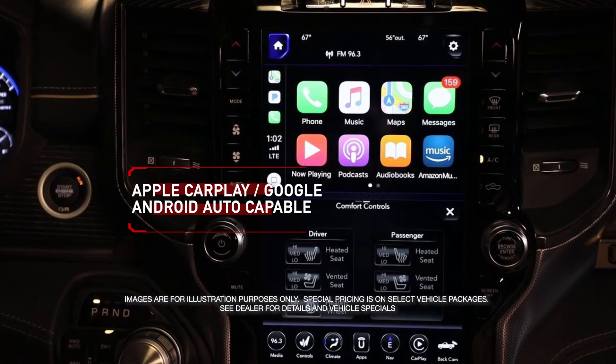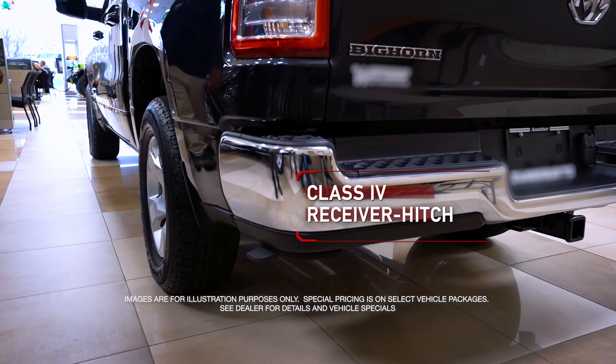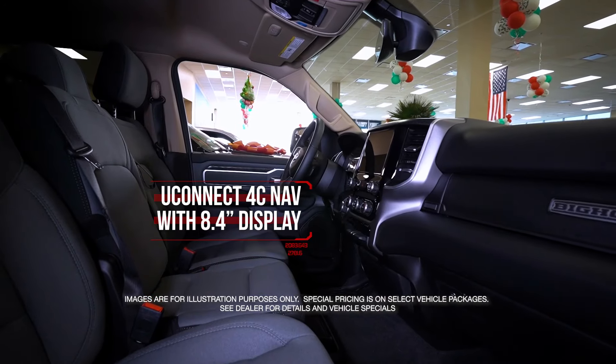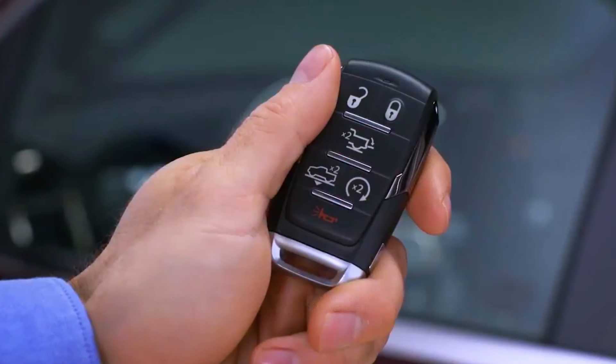Apple CarPlay, Google Android Auto, Class 4 receiver hitch, Uconnect 4C with 8.4 inch display, remote start system, and more.